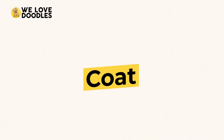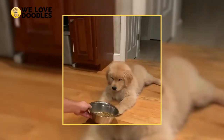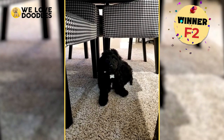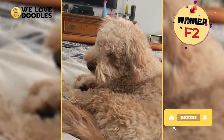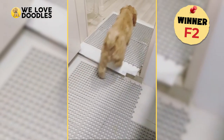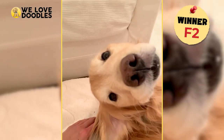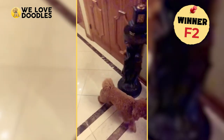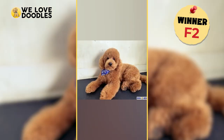Coat. Now here is where things get interesting. The F2 generation takes the win for coat, but keep in mind that both are very unpredictable. The difference here is that the F1 generation is always going to be 50% poodle and 50% retriever, whereas the F2 is more varied and will actually grow longer hair than the F1.